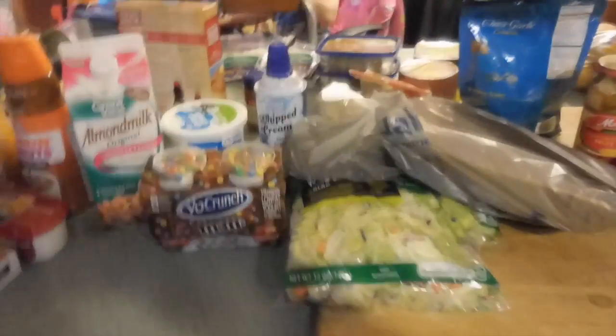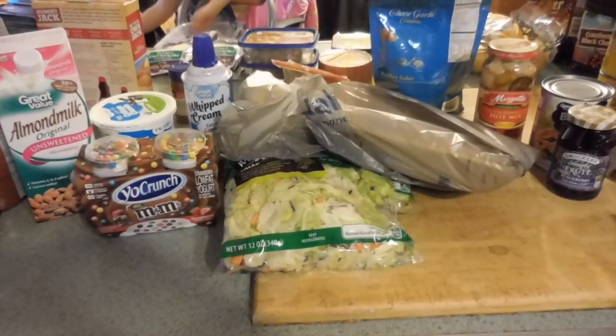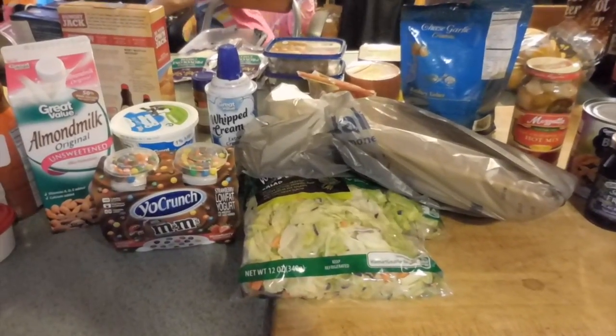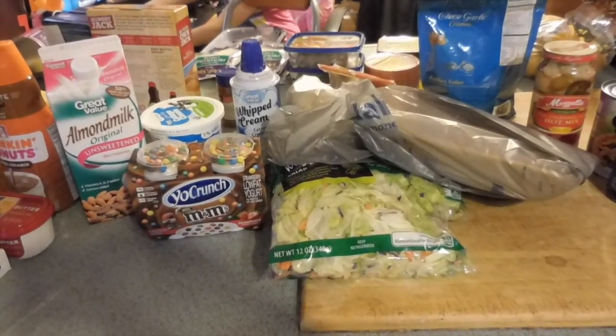So this is the Walmart haul. We are a family of five, sometimes six. This week it will only be five. I cook dinner six nights a week, we go out on Saturdays, and I provide breakfast and lunch for my family seven days a week, and we have snacks.